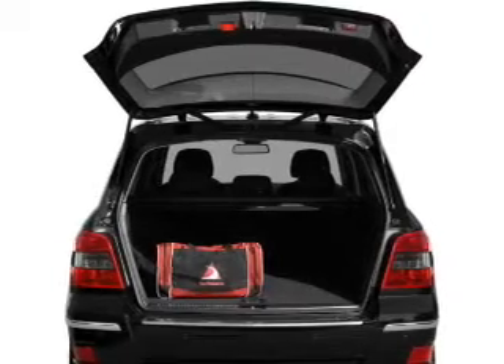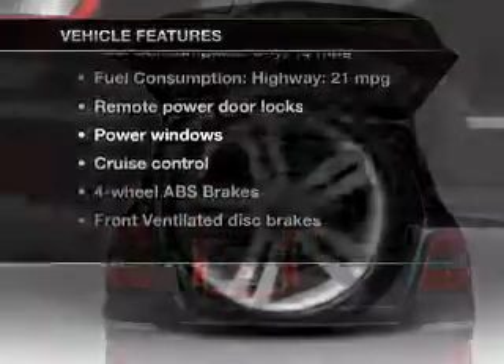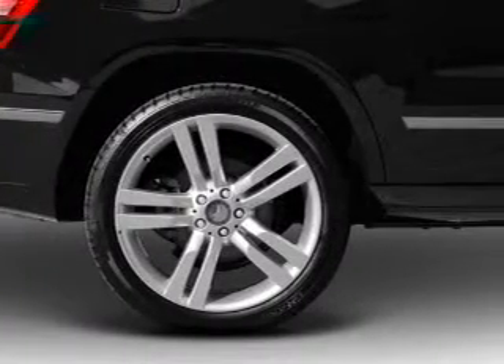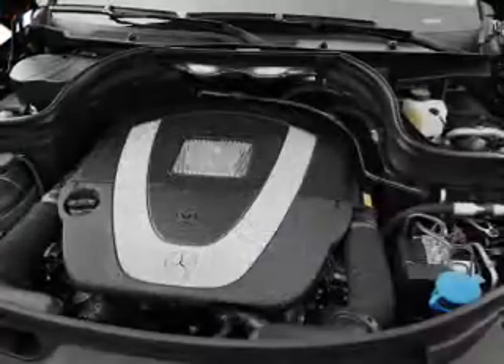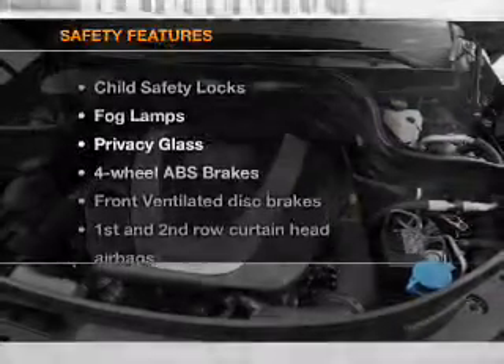Anti-lock brakes help you bring your vehicle to a safe stop. Plus, enjoy these notable features included in this vehicle: power door locks, power windows, cruise control, Bluetooth wireless, an AM-FM stereo with a CD player, satellite radio, and power mirrors.